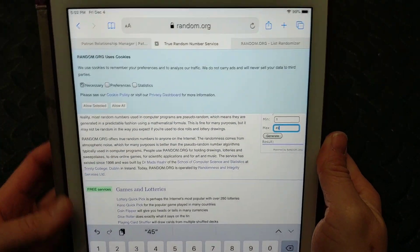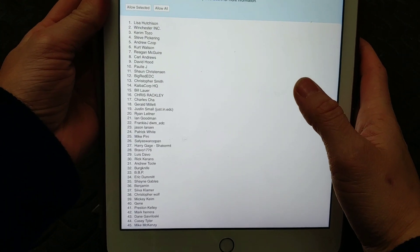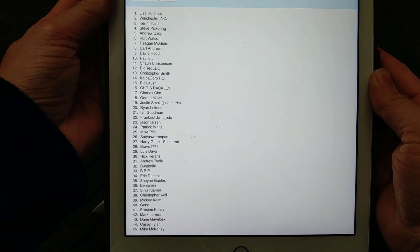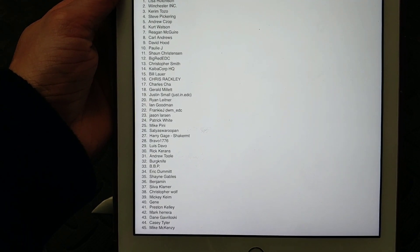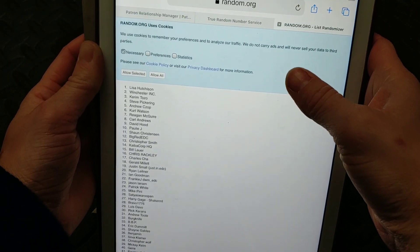So, here we are guys. This is your list — patron members. This is the list of patron members, so if you guys can take a moment and pause and find your number according to this list. That's what the winner is going to be based off of. There are 45 of you.